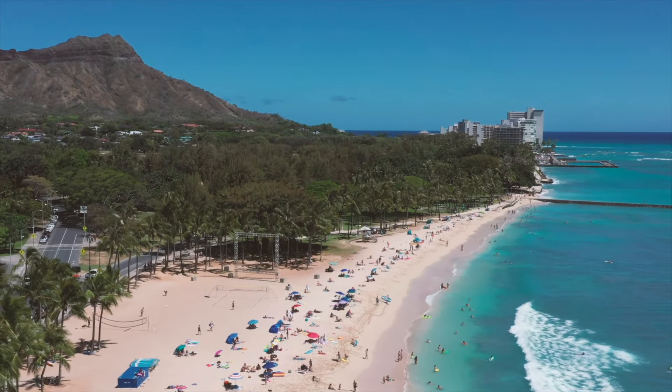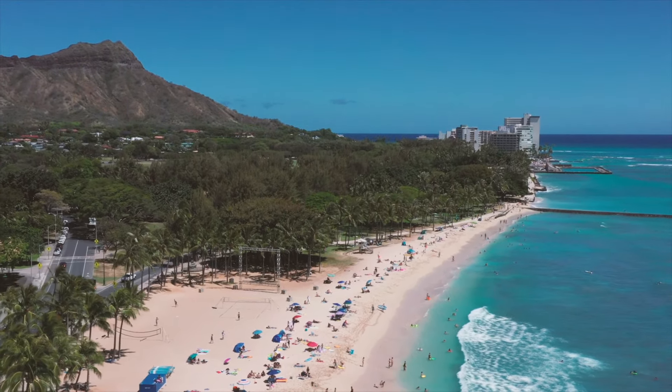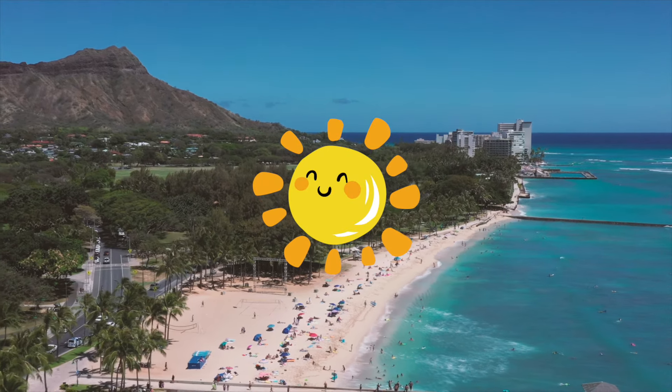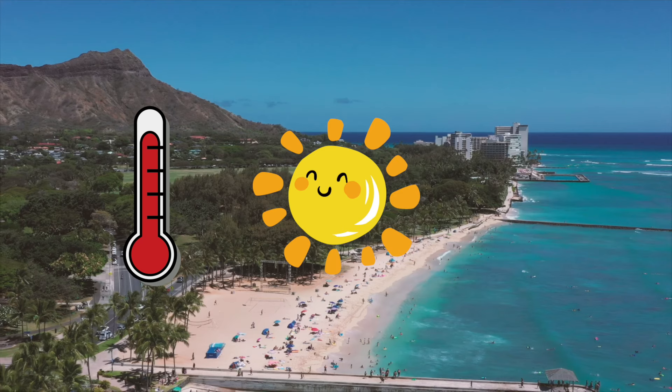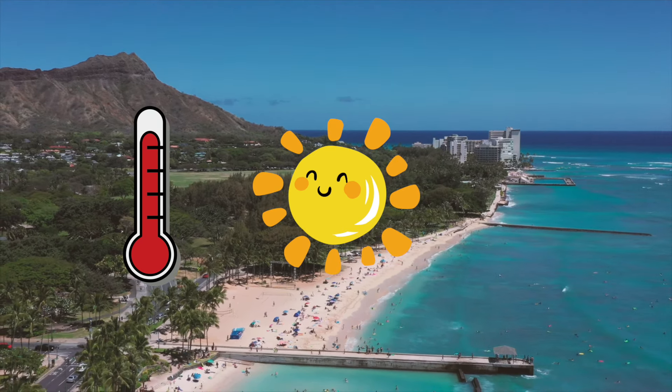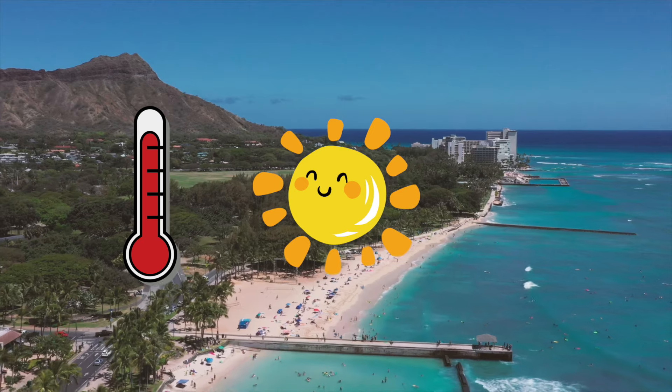Another piece of advice is to try not to use your phone excessively in extremely hot temperatures. For instance, our phones can heat up abnormally at the beach, and if we try to use them at high brightness, they will heat up even more, causing the most significant damage to the batteries.